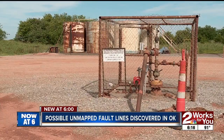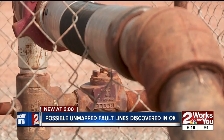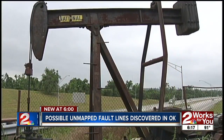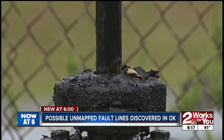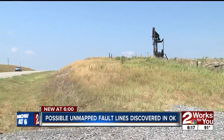The Oklahoma Corporation Commission has directed several producers in the state to close some injection wells and reduce volumes in others. The cost of completely — or near completely — getting the earthquakes to stop would be about five percent of the daily production in the state of Oklahoma.